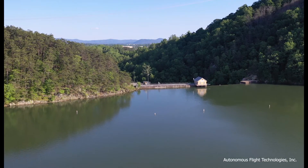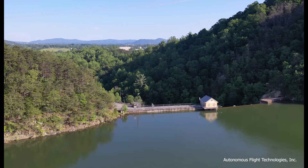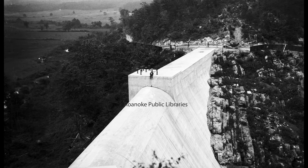This human-built reservoir exists thanks to an 80-foot dam constructed to hold water in this mountain valley. The dam was completed in 1928, but the reservoir was not filled until 1946, after the Great Depression, a drought, and World War II had concluded.